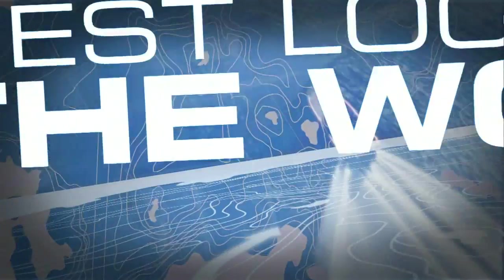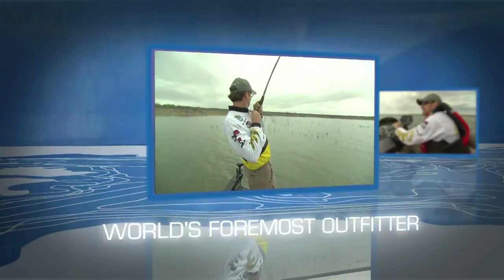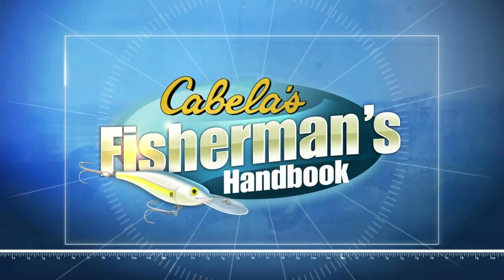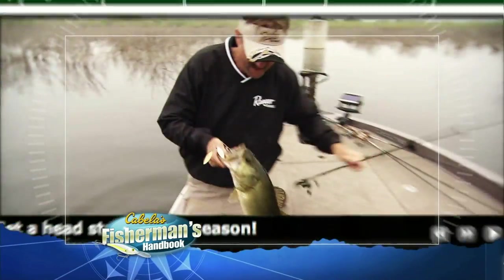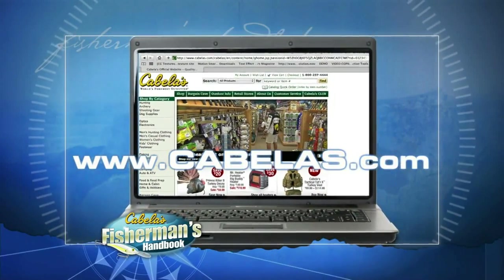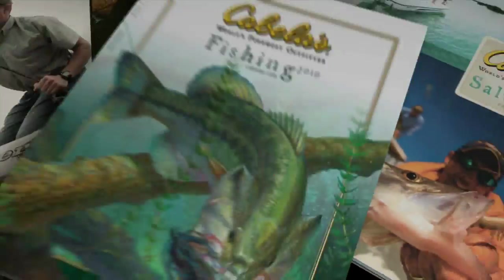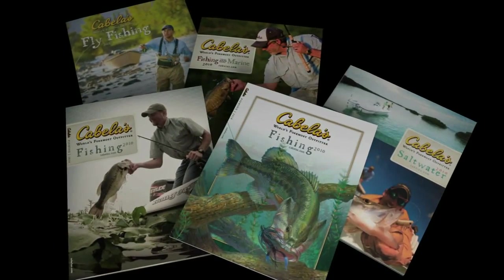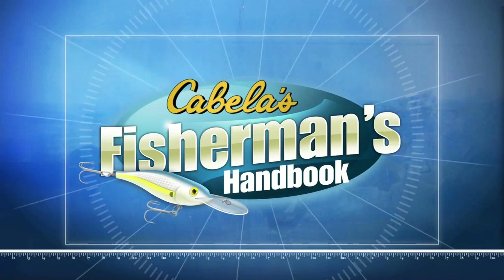Straight from the best fishing locations in the world, featuring Wade Middleton, Cabela's, the world's foremost outfitter, presents The Fisherman's Handbook. The Fisherman's Handbook is a legendary series of how-to fishing trips designed to help you become a better angler. Each week, top pros will walk with you along the aisles of Cabela's retail stores and help you flip the pages of the Cabela's catalog to show you what you need and how to get you ready to go fishing. That's all ahead on today's Cabela's Fisherman's Handbook.